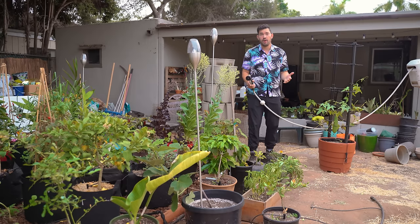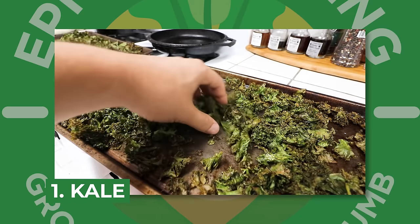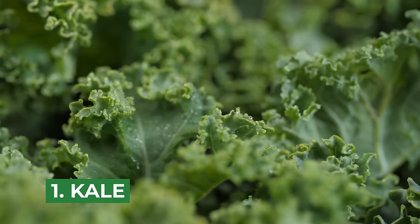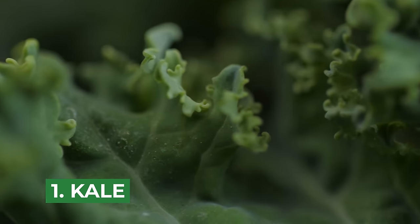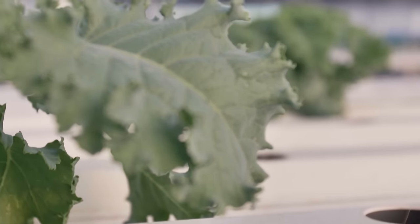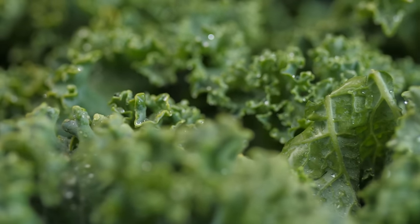The number one crop to grow for fall is going to be kale. And if you don't like kale, turn it into kale chips and I promise you, you will like them. The thing that's nice about kale is it's a brassica, and many of the ones in this list will be brassicas because they do so well in the fall. It's nice for them to mature into the cold where they can get nice and sweet as you harvest them, and things later on in this list actually prefer cold to mature well.